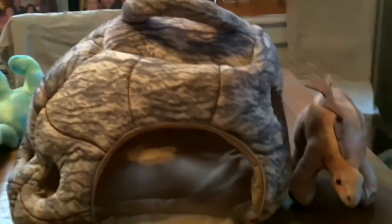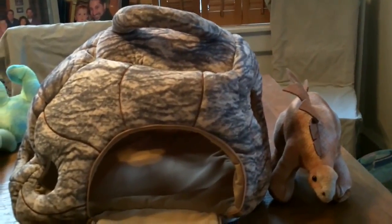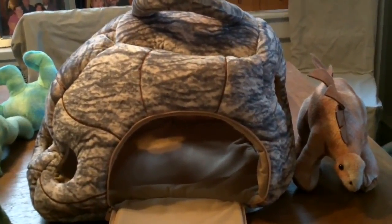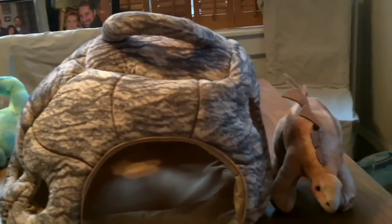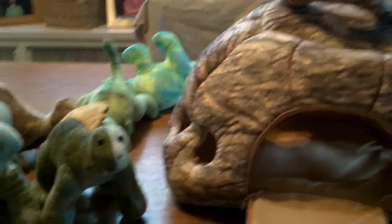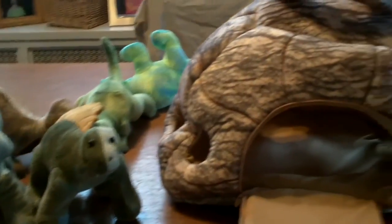So there it is. Check out the full written review on our blog, dinosaurbooksandtoys.com — you'll never guess what you find on that site, it's very self-explanatory. Click on some of the links below and check it out on the stores we recommend.